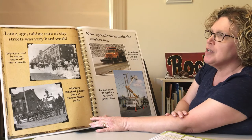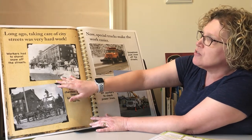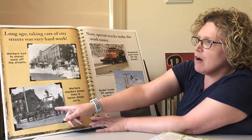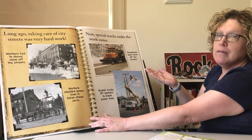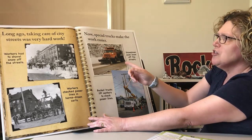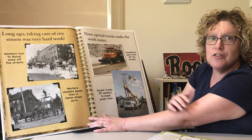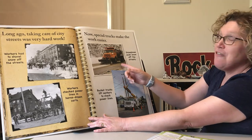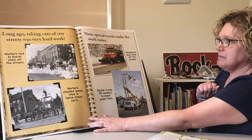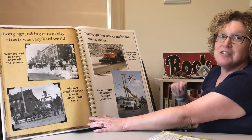Long ago, taking care of city streets was very hard work. Workers had to shovel snow off the streets — look at that, they have shovels and are putting snow into the back of wagons. And workers checked power lines in horse-drawn carts. Now workers have special trucks called snowplows to push the snow off the streets. Which is faster — the big truck or doing it by hand with shovels? It's a lot faster now with our technology. And look at this: bucket trucks lift workers to check the power lines. See the difference? How technology changes!